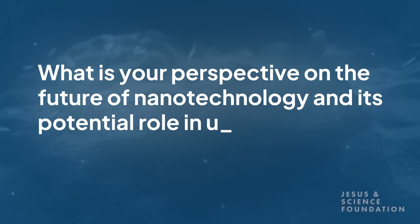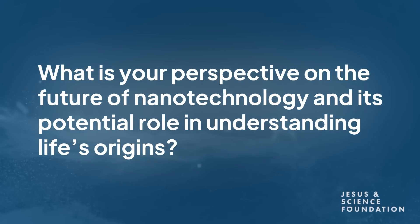What is your perspective on the future of nanotechnology and its potential role in understanding life's origin? Nanotechnology used to be somewhat separate — when it really got big in the late 90s, the NSF and NIH started discrete nano programs. But now nano no longer has discrete programs; it's been fully incorporated into all other programs and is just part of what you do in any research area.